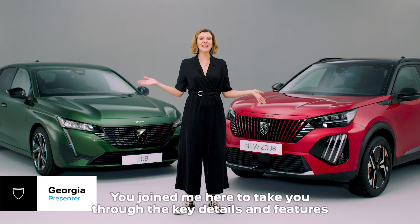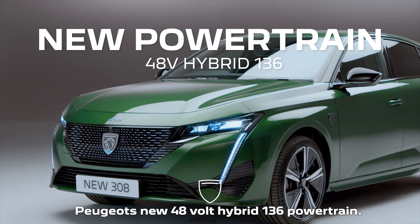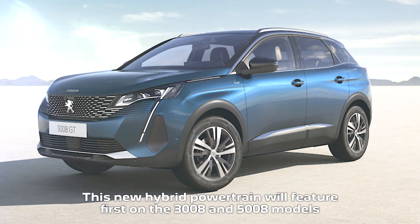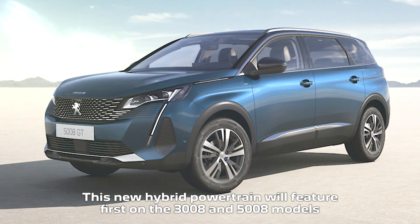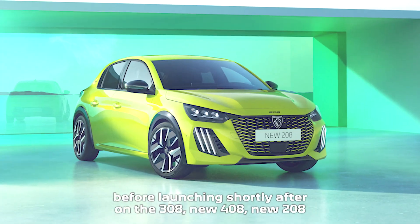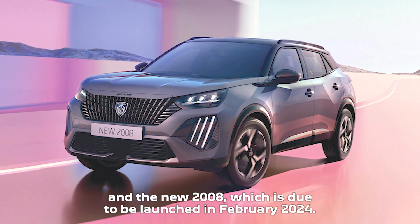Hello and welcome. Join me here as I take you through the key details and features of Peugeot's new 48-volt hybrid 136 powertrain. This new hybrid powertrain will feature first on the 3008 and 5008 models before launching shortly after on the 308, new 408, new 208 and the new 2008, which is due to be launched in February 2024.